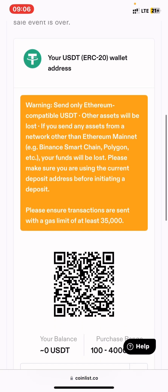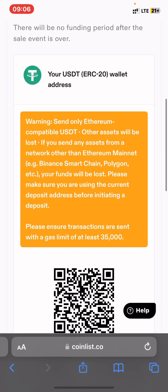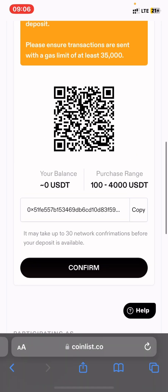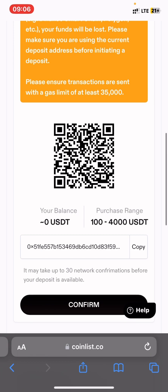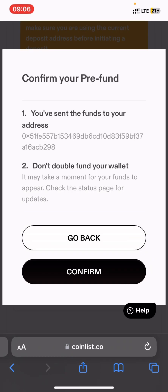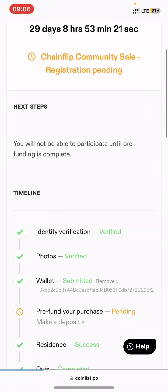This is the deposit address shown on your CoinList account. You just need to fund your account with the currency you want to buy with. Press confirm, making sure you send the exact amount shown. Then press continue and confirm your funding.